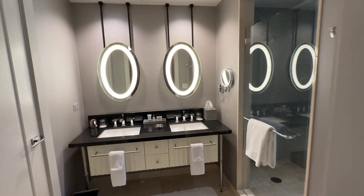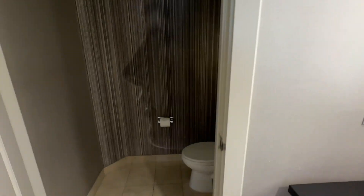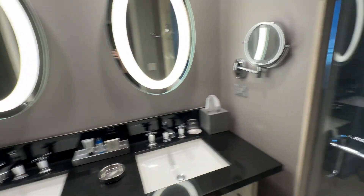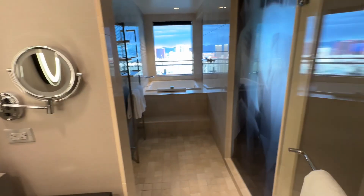And then in here we've got the bathroom — double vanity. As we go this way, open this door, and we have the toilet area.